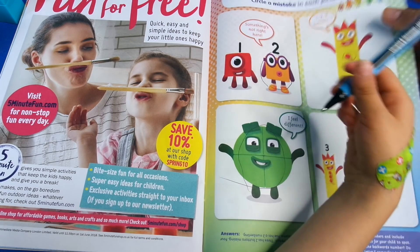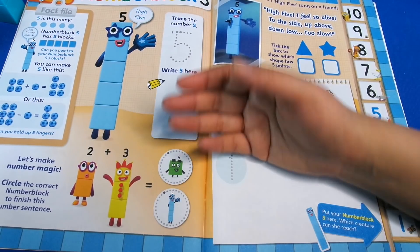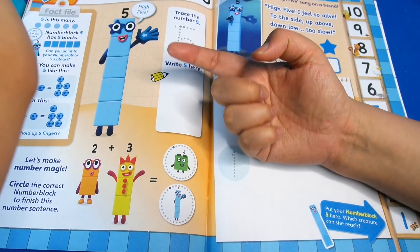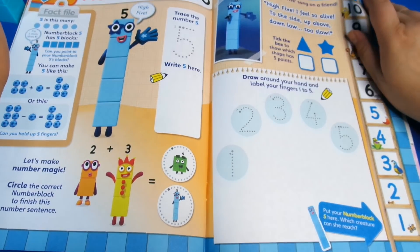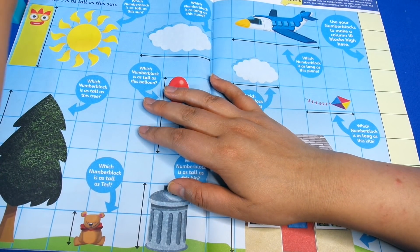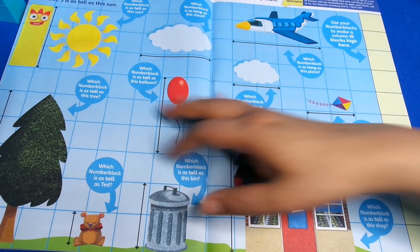Finally we've got 'get to know Number Block Five.' I like Number Five because I like the star in its eye. There are some more puzzles and tracing for counting. Then we've got 'measuring - use your Number Block set to measure tall and long objects in this picture.'